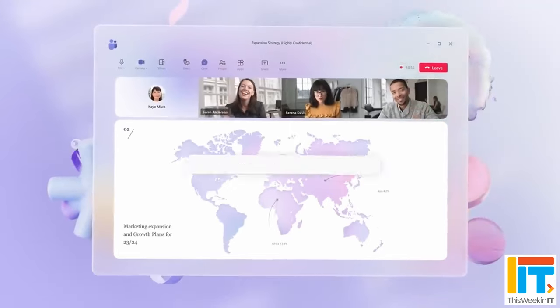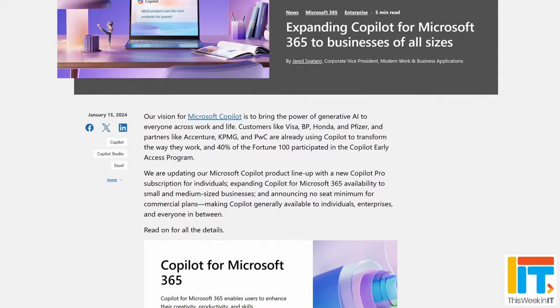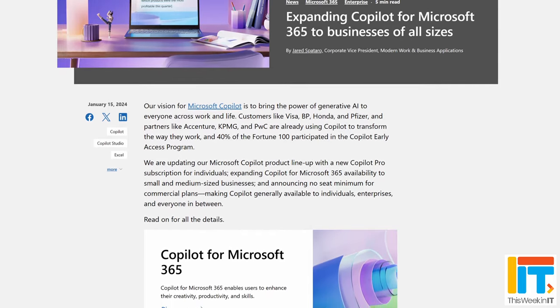I always thought that probably within the next year or two that would change and we'd see Copilot available for all sizes of organisations. But there was some doubt — there wasn't really a clear signal from Microsoft about whether this technology would ever be available for smaller organisations. So it was a bit of a surprise last week to hear Microsoft announcing, just a few months after the original launch, that Copilot for Microsoft 365 is now essentially available for all sizes of organisation. They've removed that 300 seat limit.